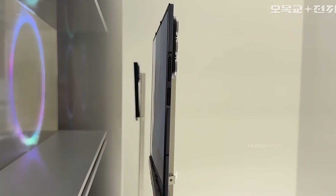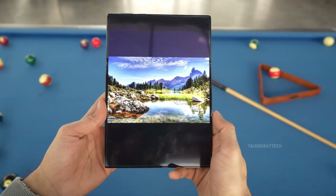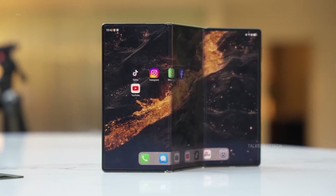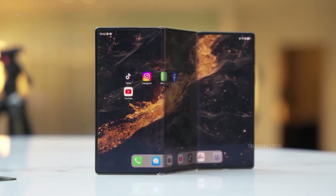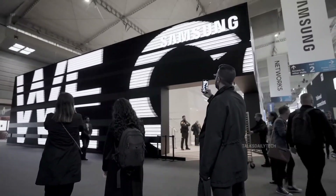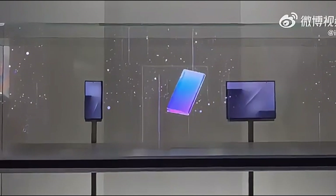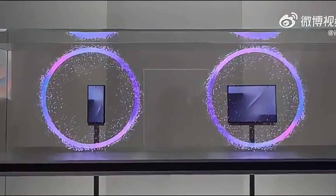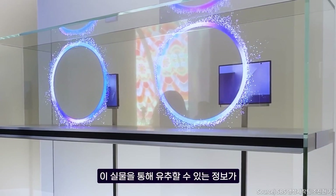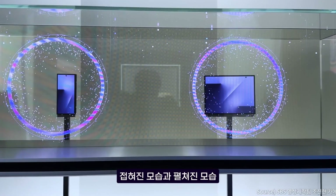Samsung's Tri-Fold dream is finally taking shape, and with every new detail, the excitement keeps growing. This could be the company's most ambitious foldable yet, a bold step into the next era of mobile design. After years of whispers and prototypes hidden behind closed doors, the company has started teasing what could be its most daring innovation yet. For the first time ever, Samsung gave the world a glimpse of the Tri-Fold in public — just a brief moment, sealed behind glass, but enough to set the tech world buzzing.